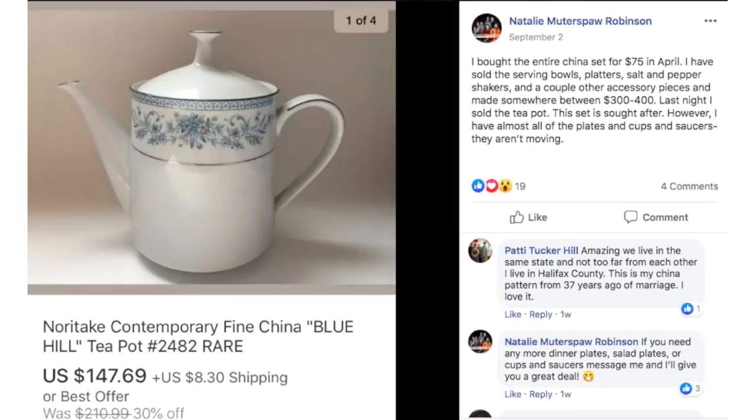Natalie bought an entire china set for $75 in April and has been breaking it up. She sold the serving bowls, platters, salt and pepper shakers, and a couple of other accessory pieces for somewhere between $300 to $400. Last night she sold the teapot — this set is sought after. However, she still has almost all the plates, cups, and saucers that aren't moving. This is a Noritake Contemporary Fine China Blue Hill pattern teapot and she sold it for $147.69.